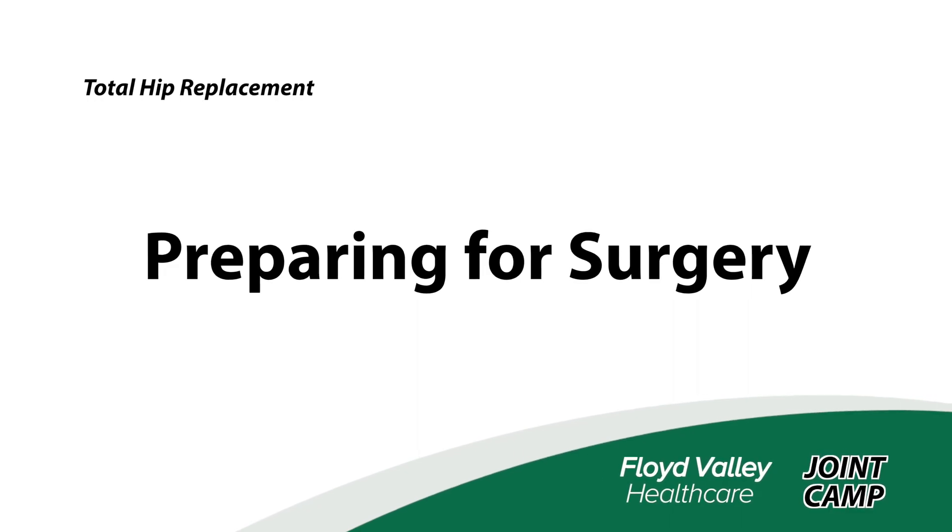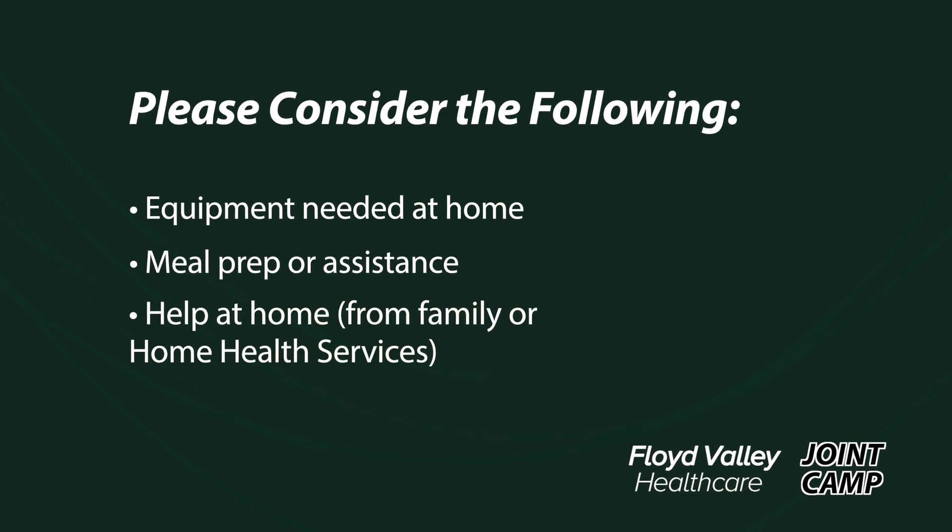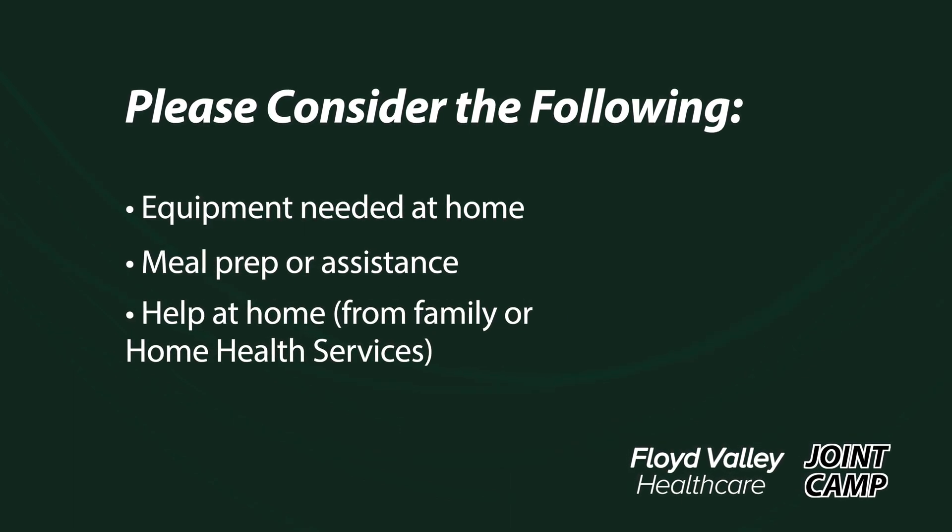Here's what you'll need to know before your surgery. No matter how independent you are, you'll need assistance. This means you'll need to plan for help at home. You'll need to consider equipment needed at home, meal prep or assistance, and help at home such as family members or home health.